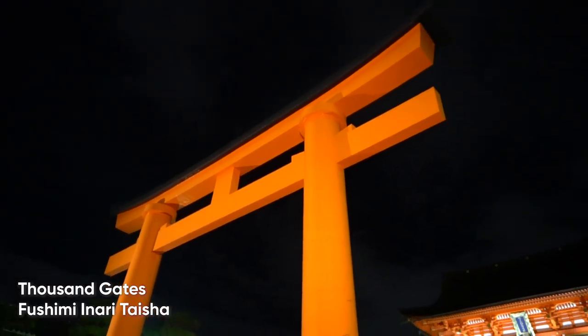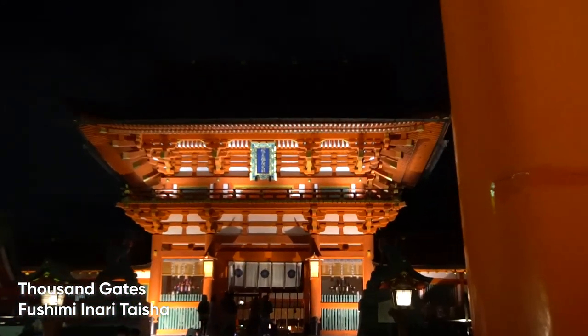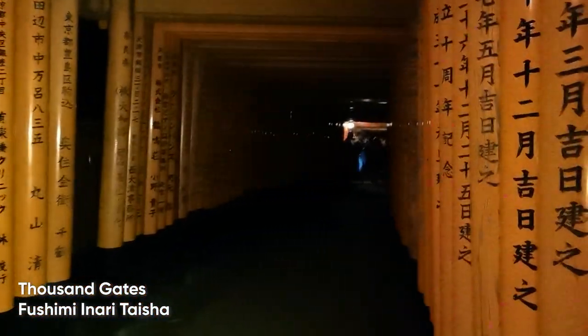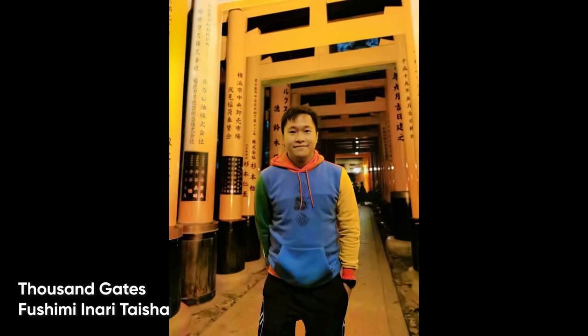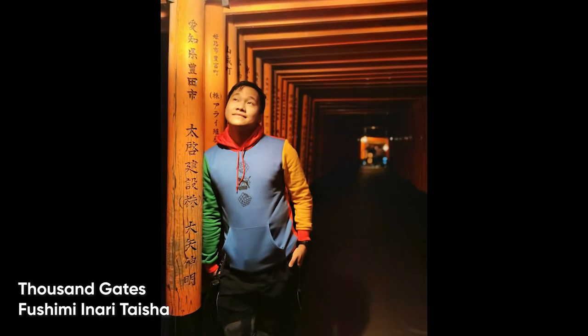One of our last stops was the Fushimi Inari Taisha with its 1,000 gates, but unfortunately due to traffic — apparently the Pope was in Japan at the same time we were in Kyoto — we were a bit delayed. One good tip: if you're going to Kyoto, make Fushimi Inari Taisha your first destination because it's really nice to go there without too many people to get the nicest photos. Admission is free.